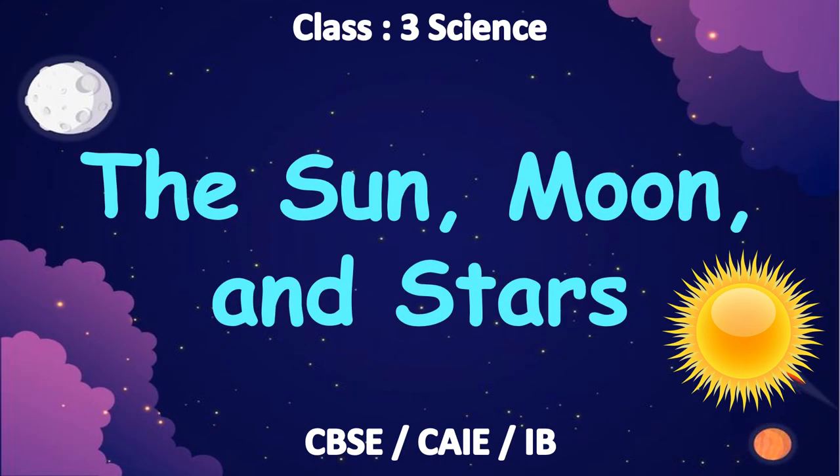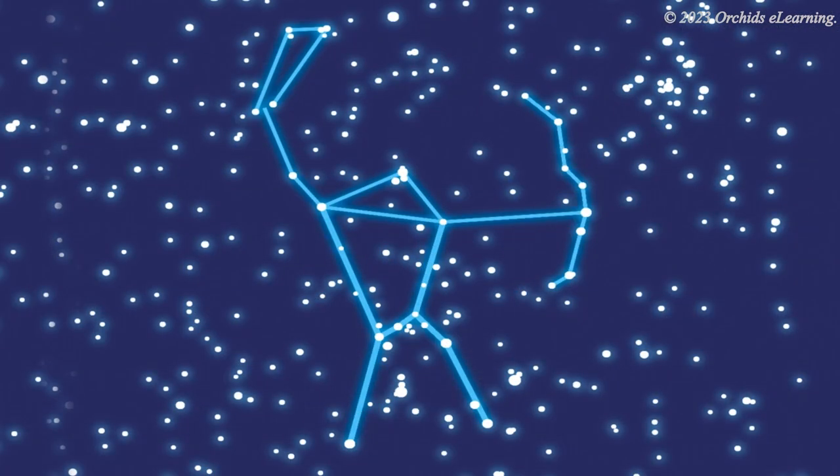The Sun, Moon and Stars. You must have seen the sky at night. We do not see the sun. The night sky is full of stars. They form different patterns and shapes in the sky.